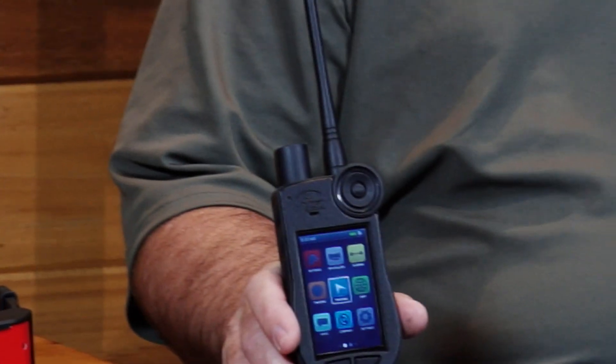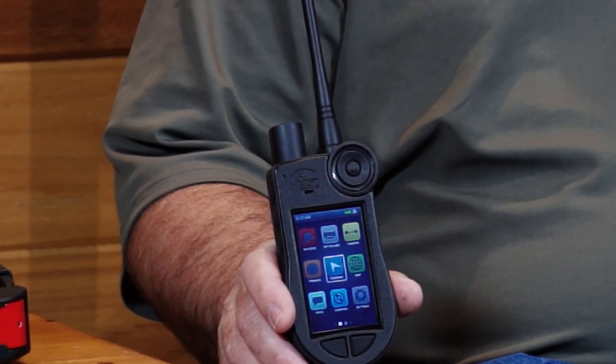Hi, I'm Darrell Douglas, Category Manager for SportDog Brand. Today I'm going to talk to you about our all-new Tech 2.0 GPS tracking and training system, the Tech V2LT.